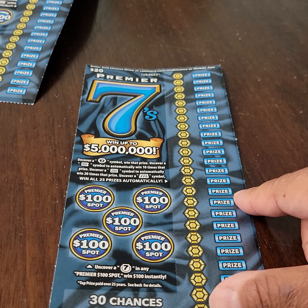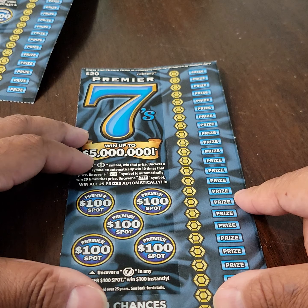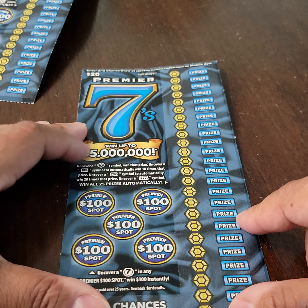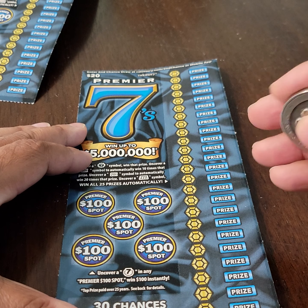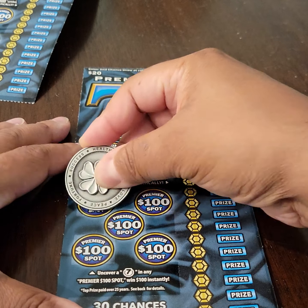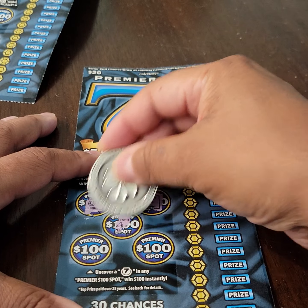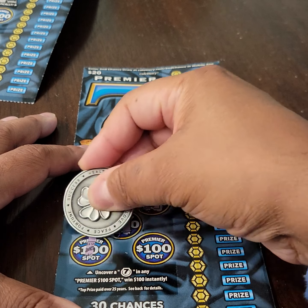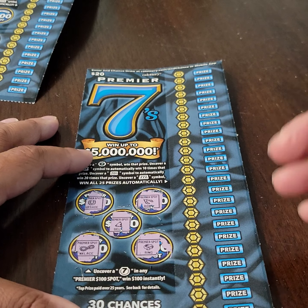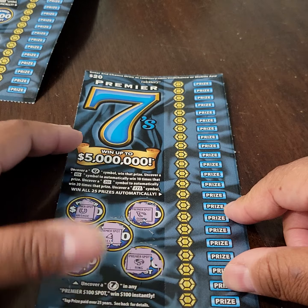I hope you all can see this. We're going to start with the Premier $100 spots, the bonus spots. We need a 7 symbol to win. So let's see if we can do it. We're going to miss out on the bonus spots for our first ticket.